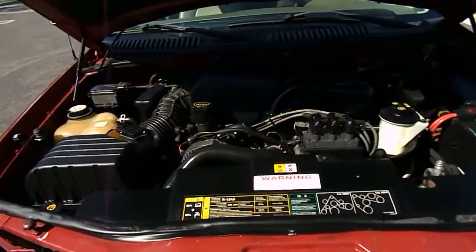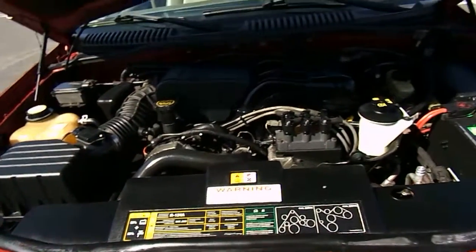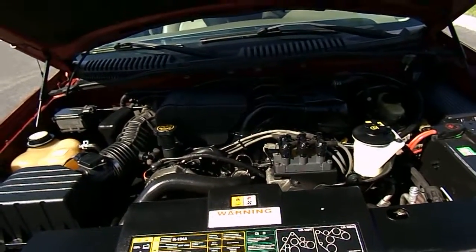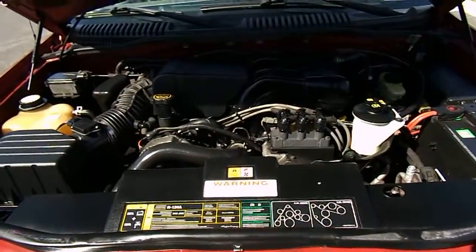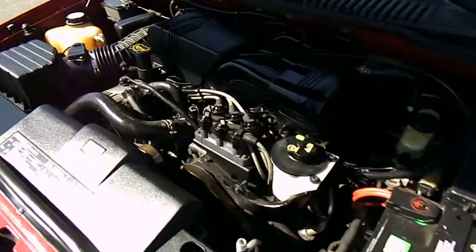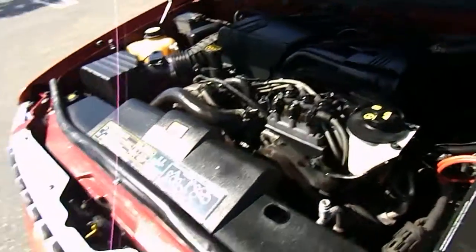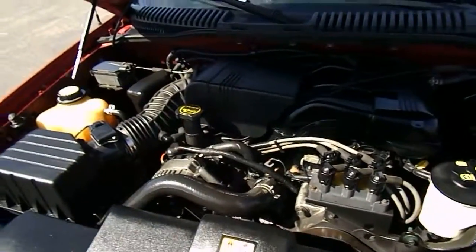Let's have a look at the motor running on this 2003 Ford Explorer. This is an XLT model. It's a 4.0 liter V6 with 107,000 miles. Running smooth, sounds great. No leaks, no knocks, no dings. I do have the air conditioning running right now. It is running smooth.